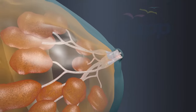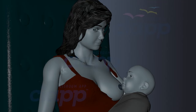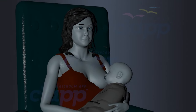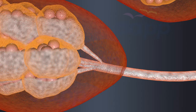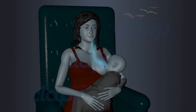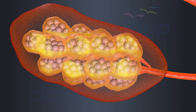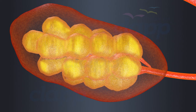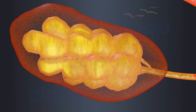A nursing woman secretes 1 to 2 liters of milk per day. Breast milk production operates on a supply and demand basis: when the baby empties the breast during feeding, it signals the body to produce more milk. In the initial days after childbirth, the breast produces a thick yellowish fluid called colostrum, which is highly concentrated and contains antibodies and other immune factors to provide the baby with essential protection.